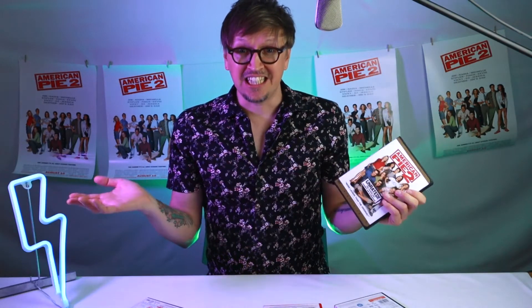And why? Well, because I'm lucky enough to be one of the owners of some of the screen-worn wardrobe. Shall we check it out? Yes, let's go!